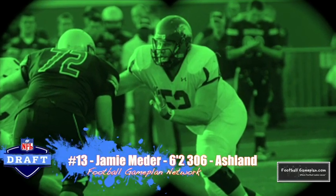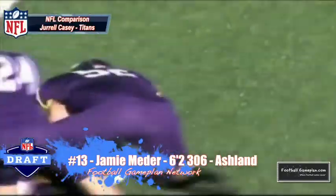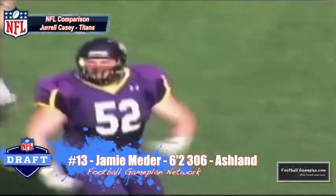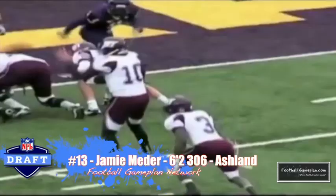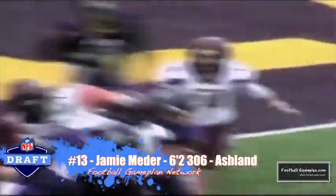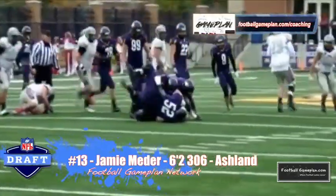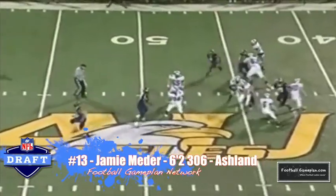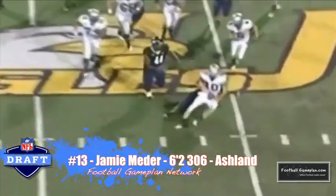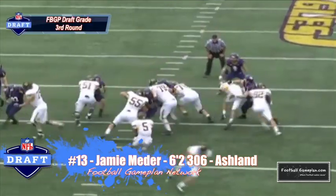Jamie Meder out of Ashland is an outstanding player at 6'2", 306 pounds. He was a Division II All-American — two-time All-American and two-time defensive lineman of the year. He's a good power mover, which means he's mastered the push-pull rip and the club move. He plays stout at the point of attack and has very good pursuit skills. Now he doesn't play with good leverage at times, and that's something that's going to have to change if he wants to be a consistent performer at the next level. His skill set reminds me a lot of Jurrell Casey that plays for the Tennessee Titans.